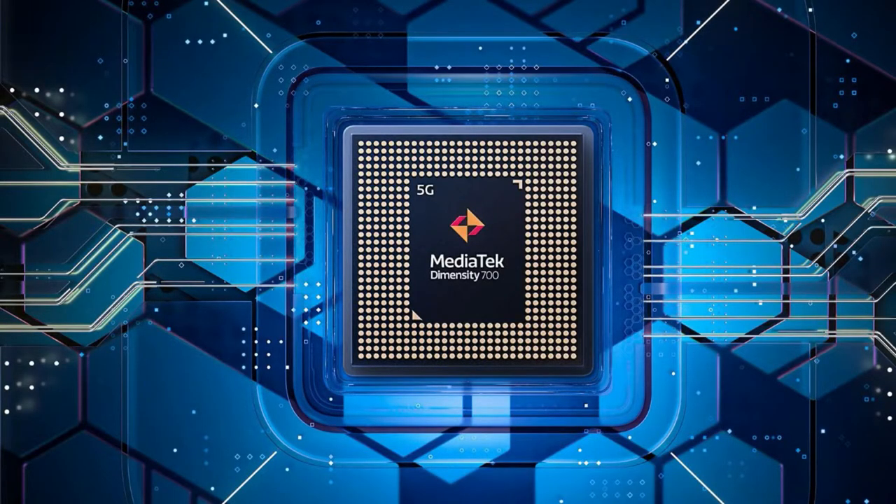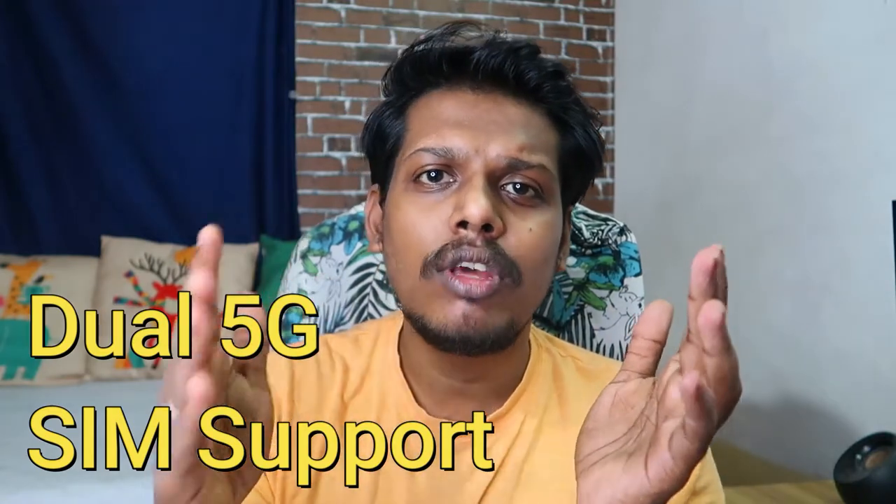It is powered by the MediaTek Dimensity 700 processor, which is a 5G-based chipset. This smartphone supports dual 5G SIM connectivity.